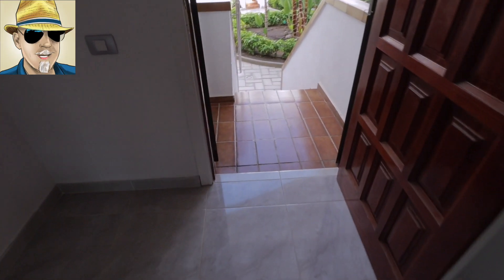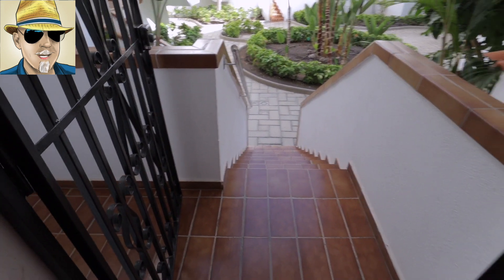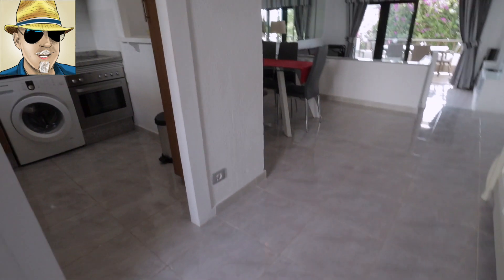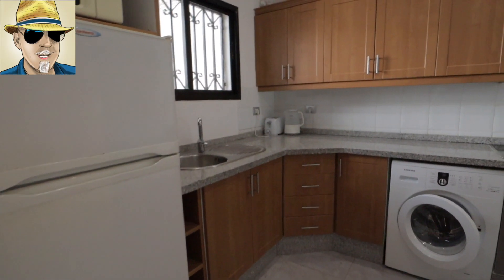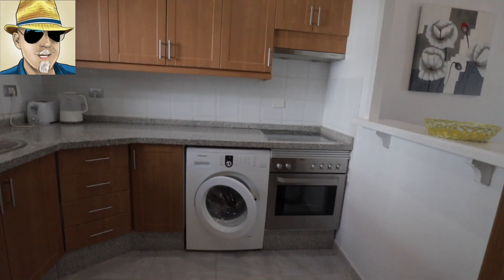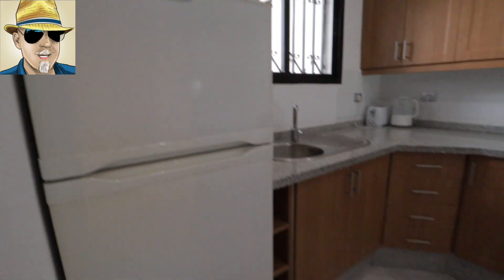We've just come up these stairs — there's only about ten stairs. If you know anything about this complex, you know there's no lift at all, so this one is no problem at all. On the left-hand side, a really good-sized kitchen with plenty of storage space, a proper cooker, hob, washing machine, and fridge freezer on the left-hand side.